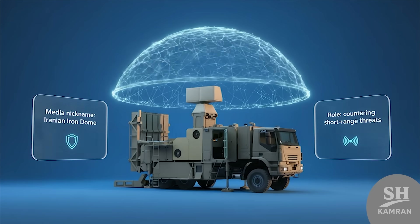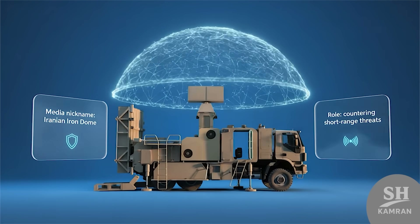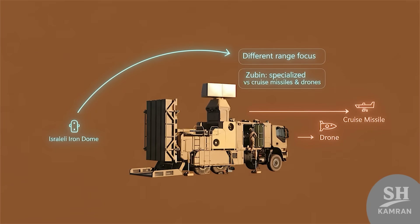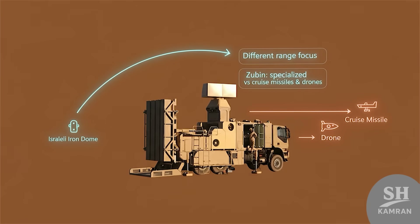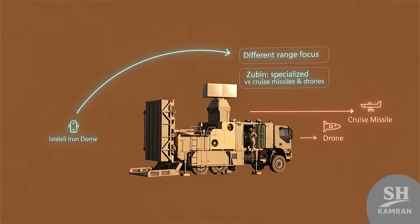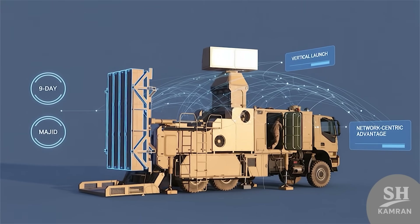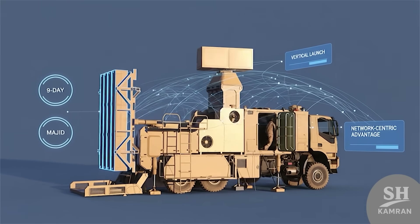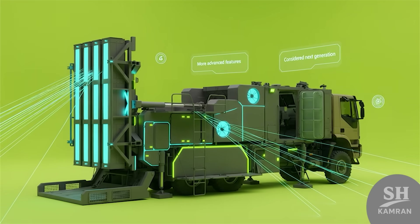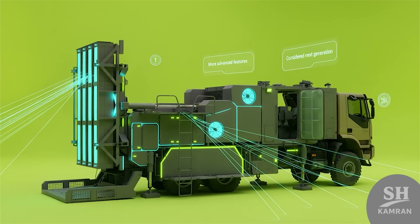Some media called Zubin the Iranian Iron Dome equivalent. That comparison comes from its role against short-range threats, but Zubin's range is different from the Israeli system — it focuses more on cruise missiles and aerial drones. Other Iranian systems like Ninth of Day and Majid exist, but Zubin differs with its vertical launch and network-centric features, making its capabilities more advanced than earlier models. That is why many consider it a next-generation system.